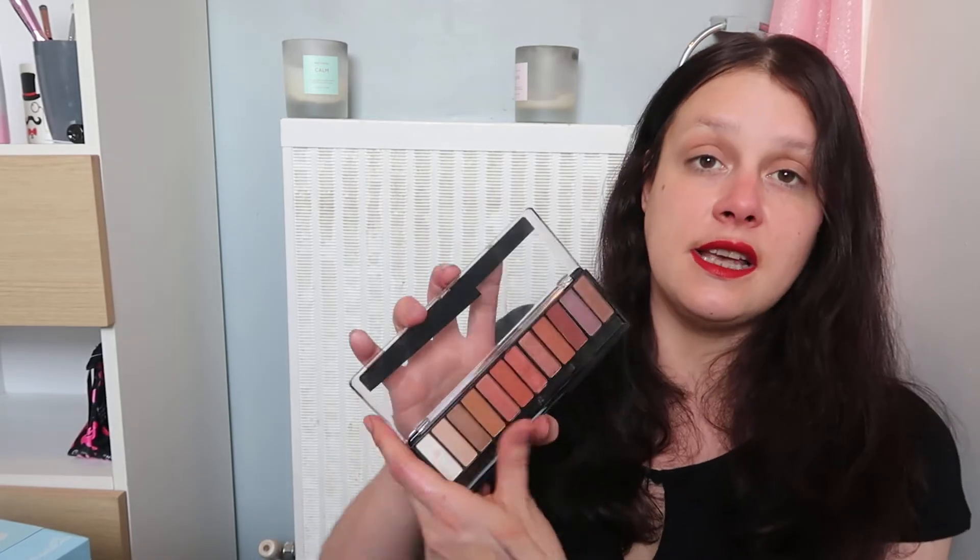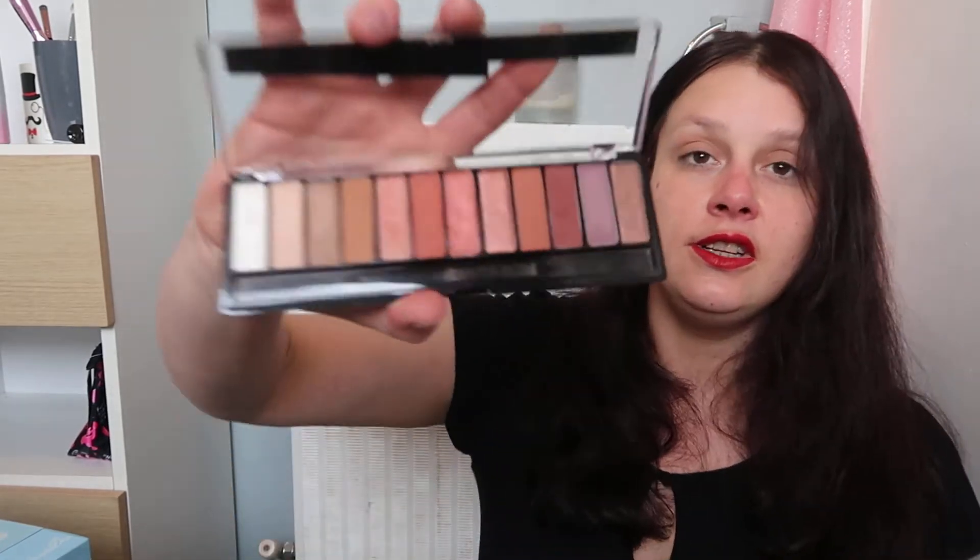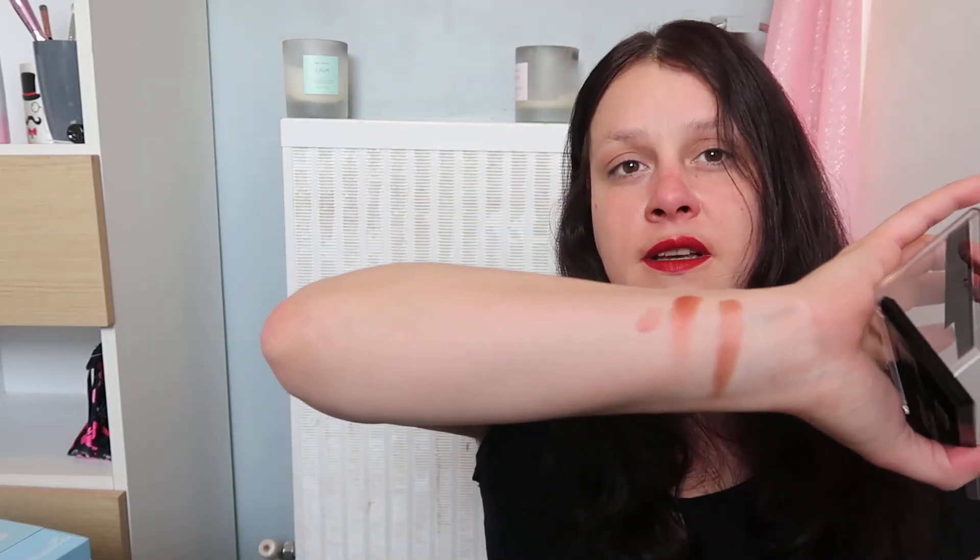Let's move on to eyeshadow palettes — the ones I've been loving and not loving. Affordable ones I've been loving: I really like the Rimmel Spice Edition palette, around £9–£10. The pigment is good and I love these warm tones. For drugstore, it's really really nice.